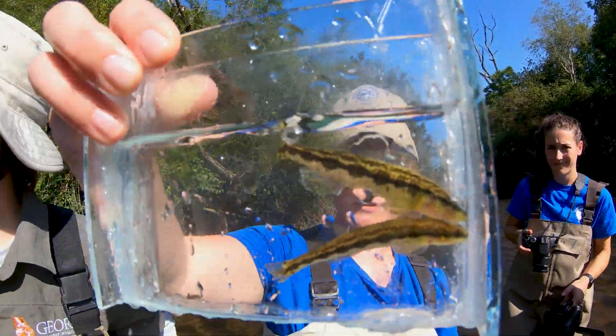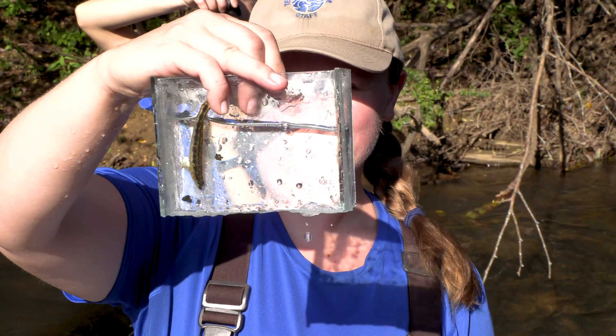They're the canary in the coal mine. If they start disappearing, that tells us that our aquatic systems are getting worse off than they were previously.